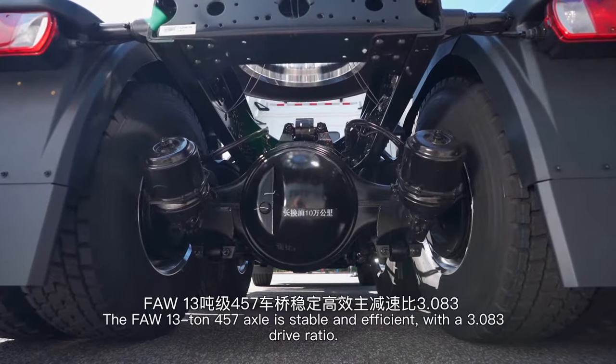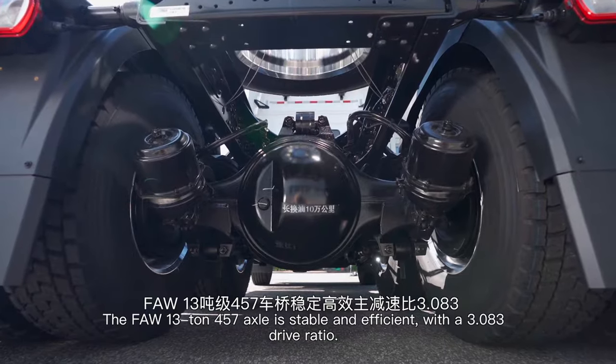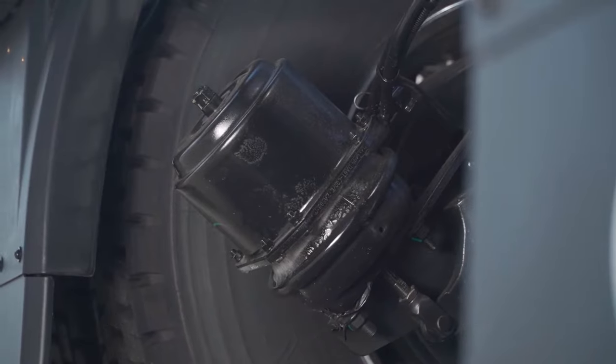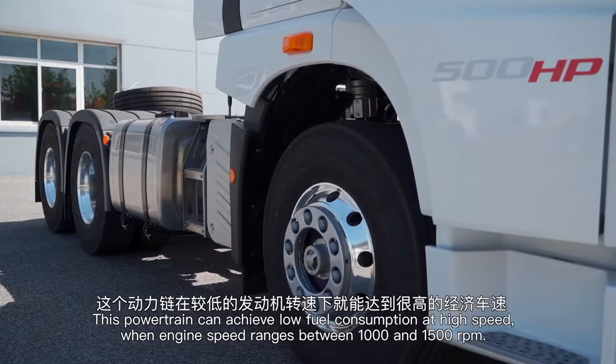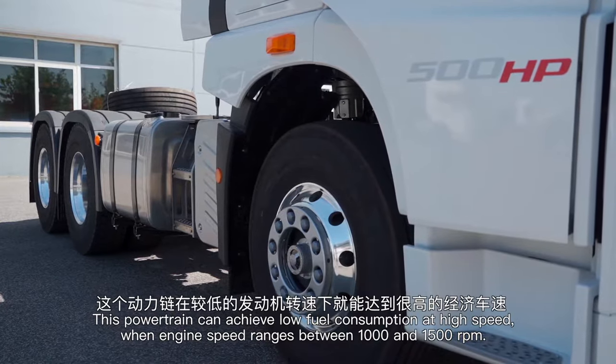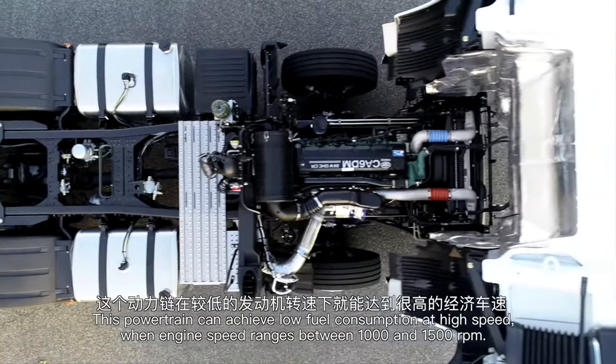The FAW 13-ton 457 axle is stable and efficient with a 3.083 drive ratio. This powertrain can achieve low fuel consumption and high speed when engine speed ranges between 1,000 and 1,500 RPM.